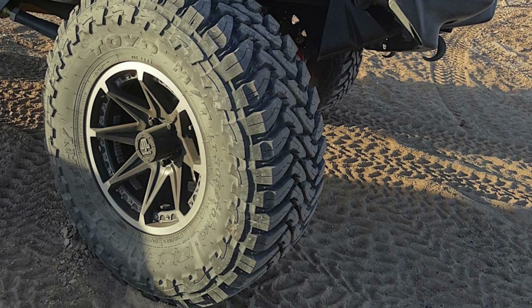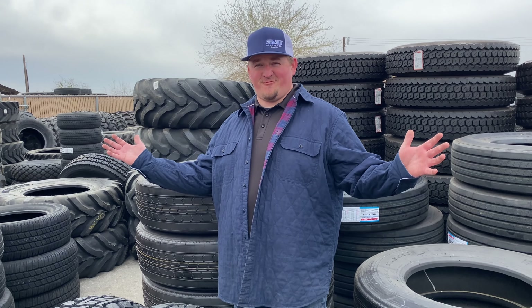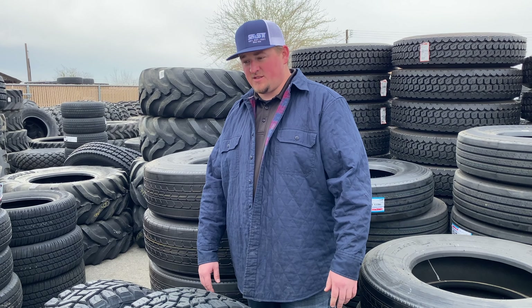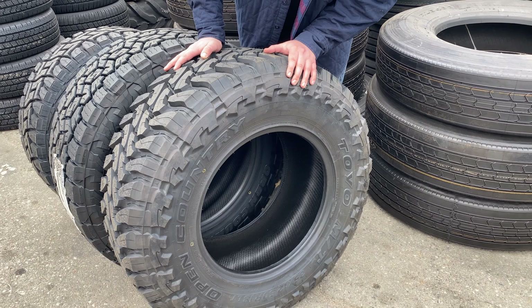Have you taken these out to the dunes and used these tires at all? Oh yeah, they work good. In the dunes, air pressure is key with sand — you've got to make sure you've got your air pressure right. This tire is really going to shine in thick mud and clay applications more than anything else.